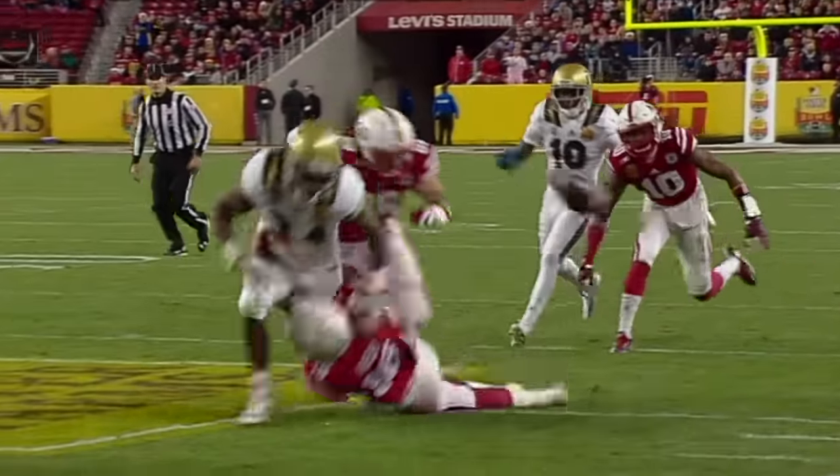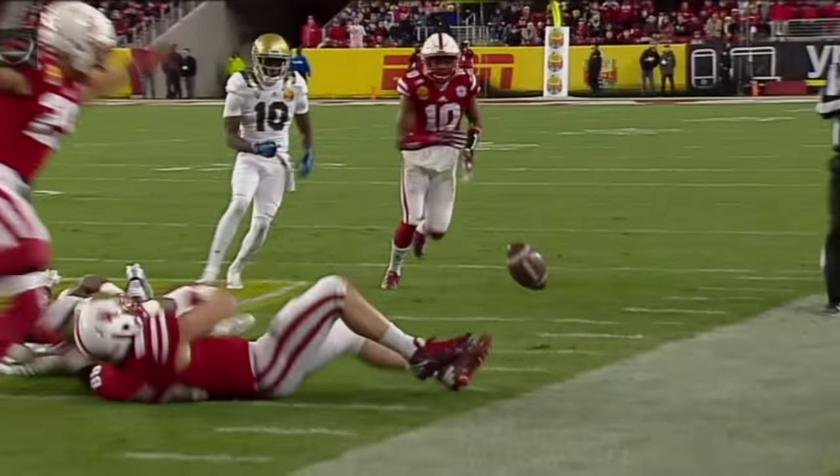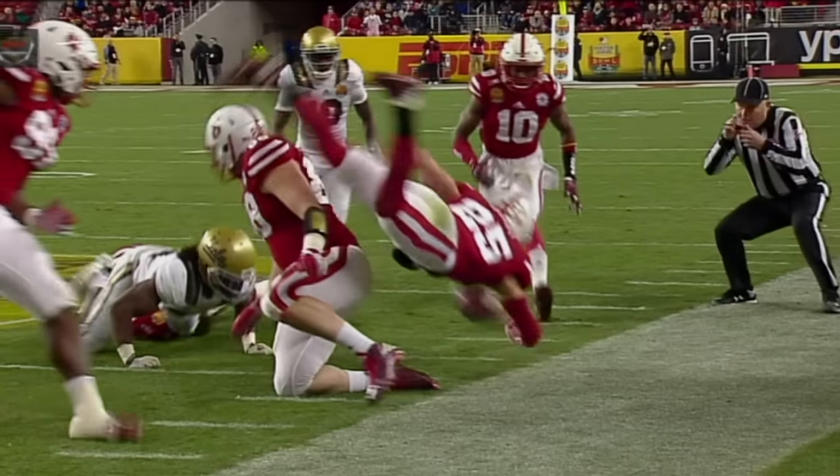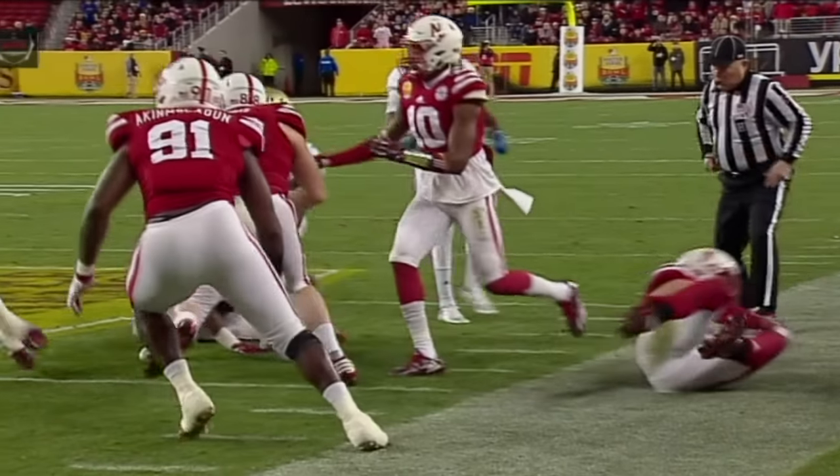Perkins got popped at the 23-yard line, but the ball rolled out of bounds before Nebraska could bat it back into play. Now they may look and see where the ball got knocked free. It may not be a first down.